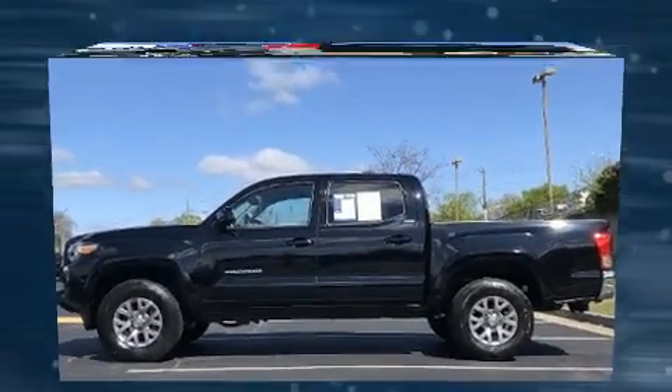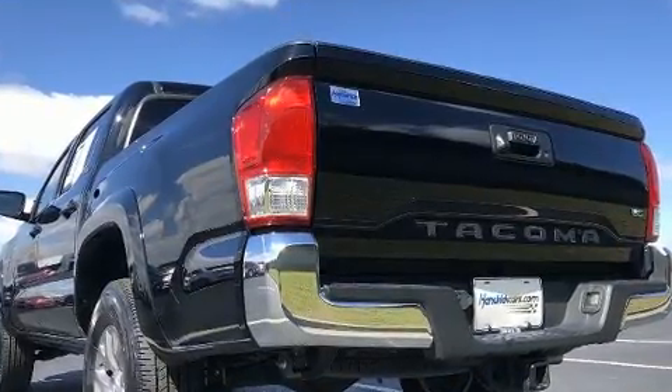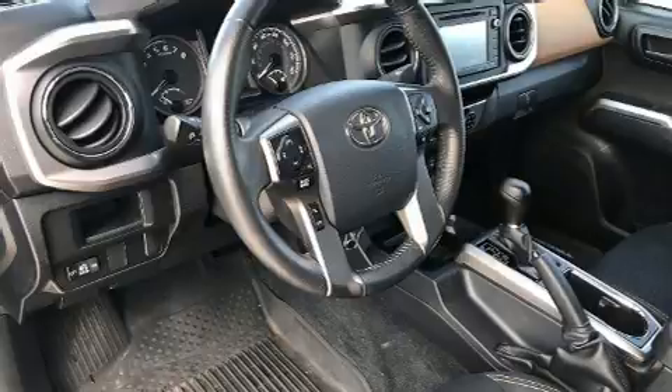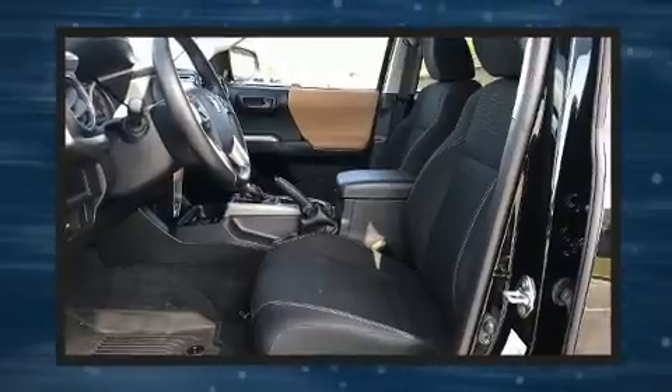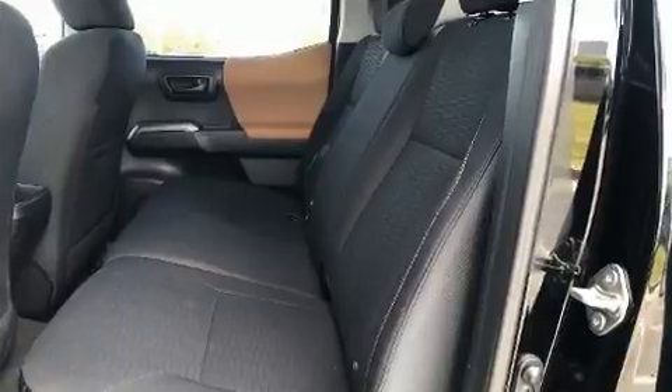Top features include power windows, one-touch window functionality, variably intermittent wipers, a rear-step bumper, front fog lights, remote keyless entry, and cruise control. Premium sound drives six speakers, providing you and your passengers a sensational audio experience.